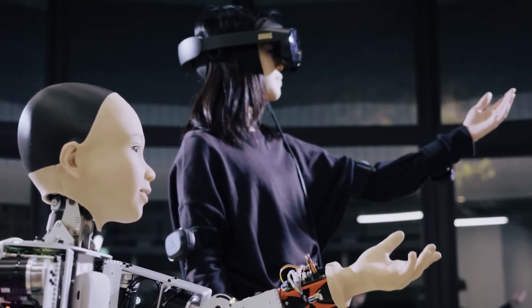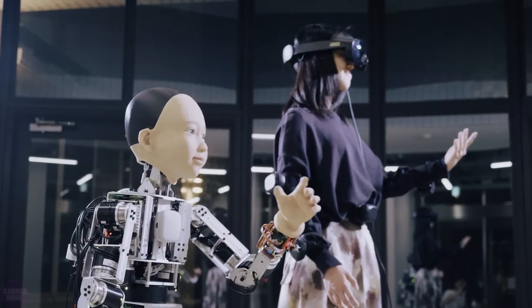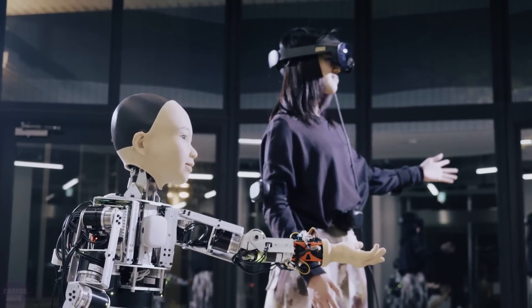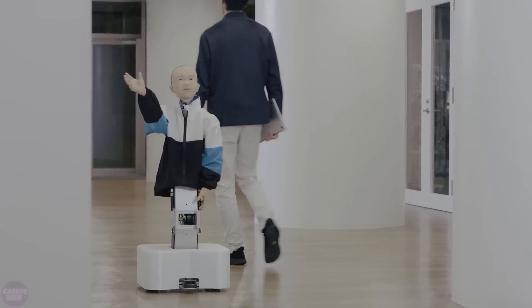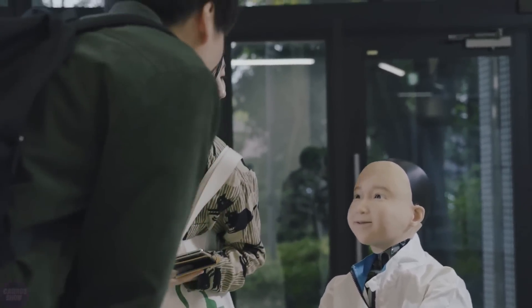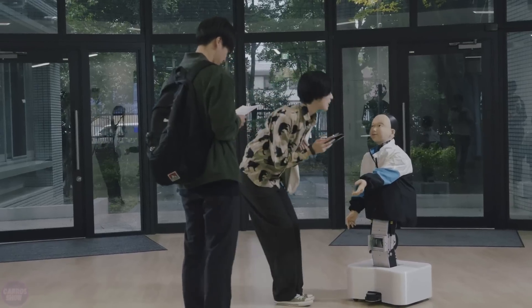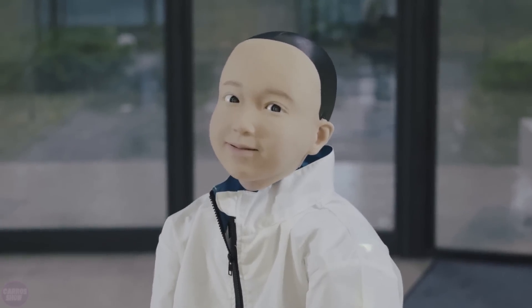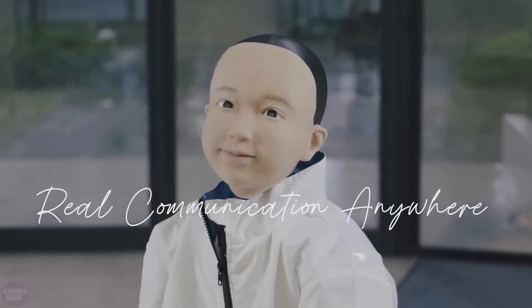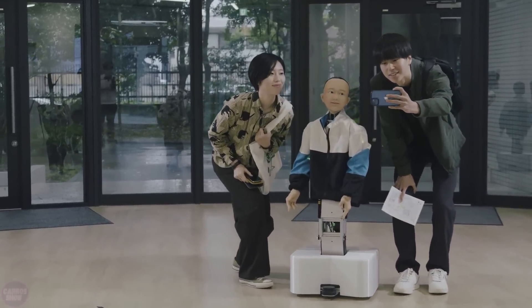A team of engineers from the Tokyo University of Electrical Engineering has unveiled their new humanoid robot named Yui, marking a breakthrough in the field of hyper-realistic androids. Yui is designed as an avatar capable of imitating human emotions, movements, and interacting with people with high precision. Yui stands out for its realistic appearance, achieved through synthetic skin that closely mimics human texture. Beneath the skin lies a complex system of micro-actuators and sensors, enabling the robot to replicate subtle facial expressions such as smiles, raised eyebrows, and even realistic eye movements.